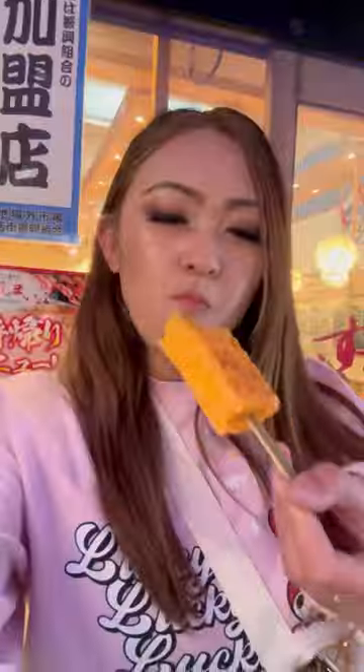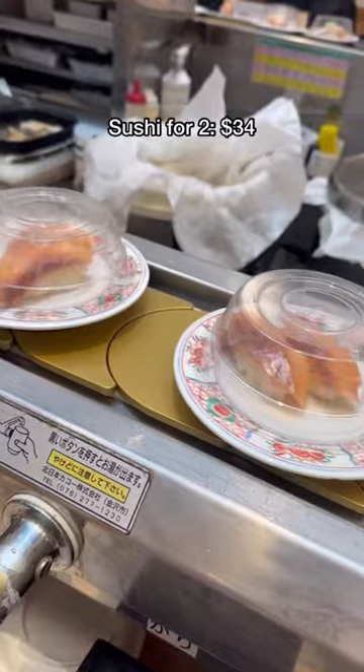They have different kinds but I just got the original — it was soft, fluffy, and slightly sweet. We had a quick pit stop at Sushi Zamai for revolving sushi, and I would say this is the best sushi chain you can find in Tokyo.